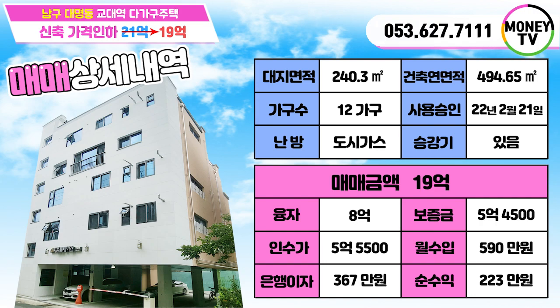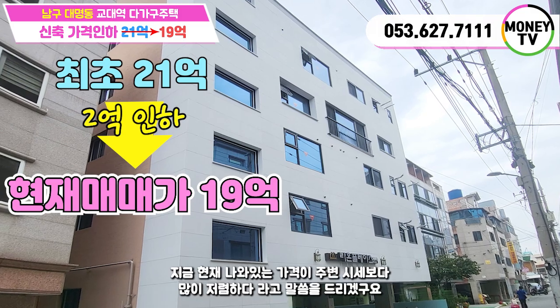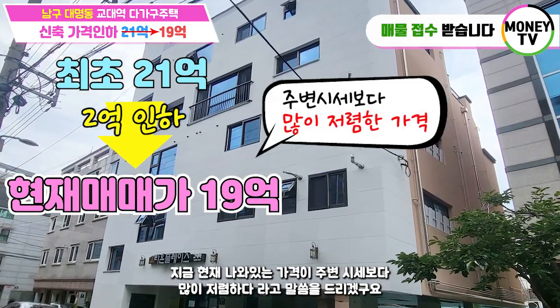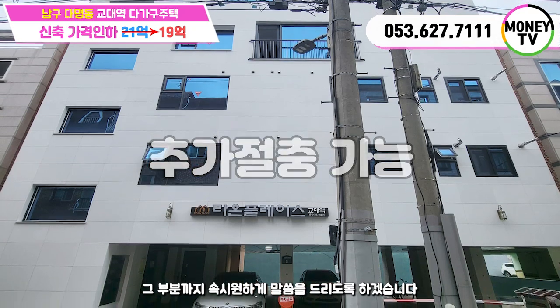융자 8억, 보증금 5억 4,500만 원, 인수금액 5억 5,500만 원, 월수입 590만 원에 은행이자 367만 원을 공제한 월 순수입이 223만 원 나옵니다. 오늘 건물 가격이 2억이 다운되었다고 말씀드렸는데, 지금 현재 나와 있는 가격이 주변 시세보다 많이 저렴하다고 말씀드리겠고요. 여기에서 추가 절충이 가능하기 때문에 문의 주시면 속 시원하게 말씀드리도록 하겠습니다.